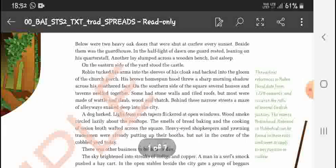Below were two heavy oak doors that were shut at curfew every sunset. Beside them was the guard house. In the half light of dawn, one guard rested leaning on his quarterstaff, another lay slumped across a wooden bench, fast asleep.